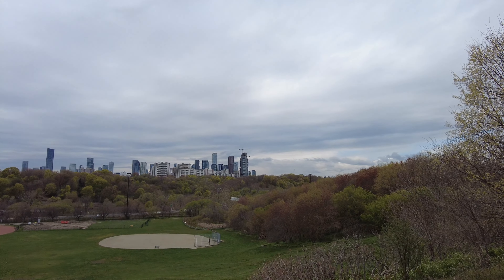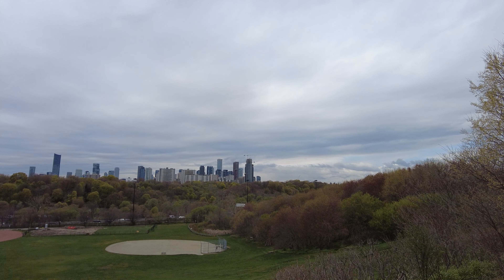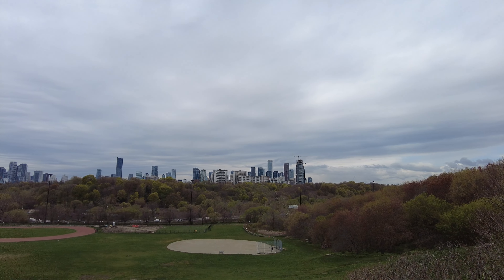There's a look at the north end of the downtown skyline. That would be St. Jamestown and Yorkville just behind it. Those white apartment buildings would be St. Jamestown — I did a walk through there a few days ago.